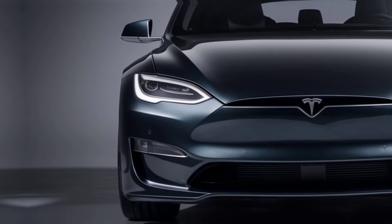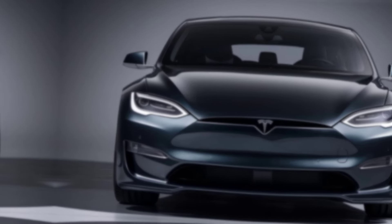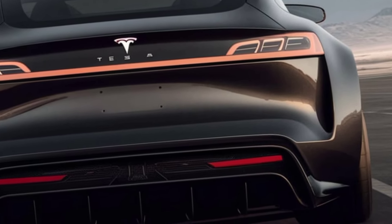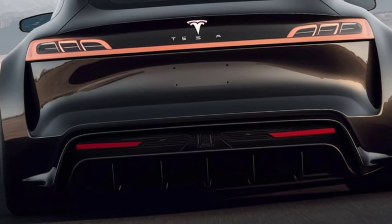Welcome back, everyone. Today, we're diving into the future of automotive innovation with a detailed look at the 2025 Tesla Model S. From its sleek design to cutting-edge technology, this car is set to redefine the electric vehicle landscape. Let's jump right in.